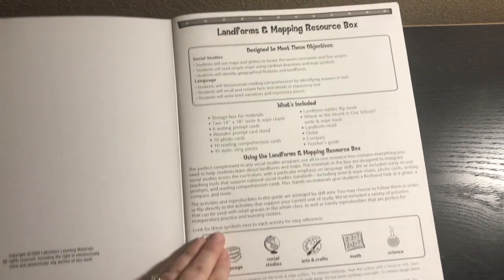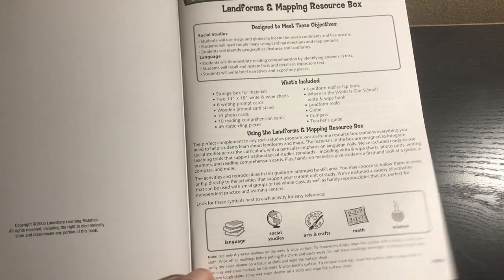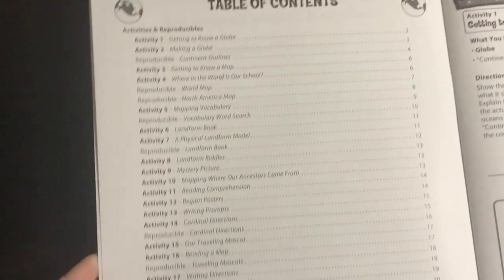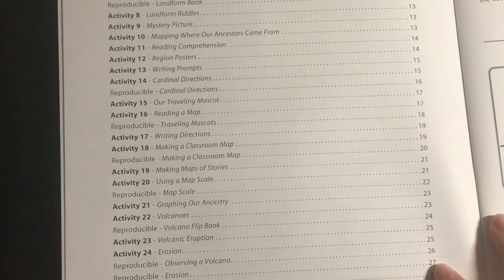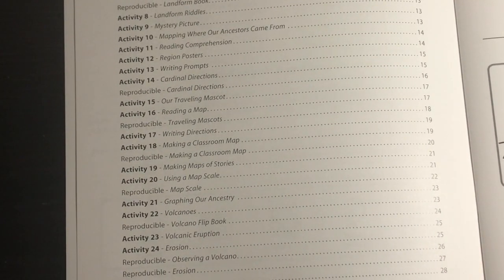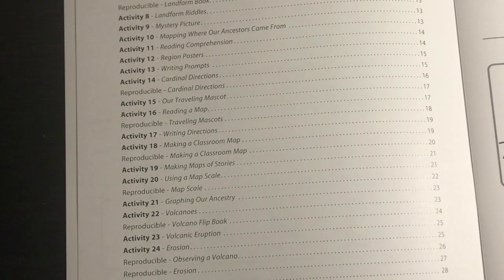It includes a table of contents. There are 24 activities; however, some of these activities you could do over multiple days, so you can definitely get over 30 days' worth of activities out of this box.